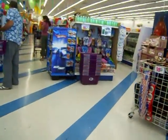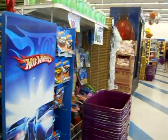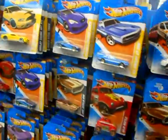Heads up, 99 Cents Only stores again. Got another batch of Hot Wheels. This store, they got a nice little display. This is the one I always hit up first when I hear that they're getting Hot Wheels.